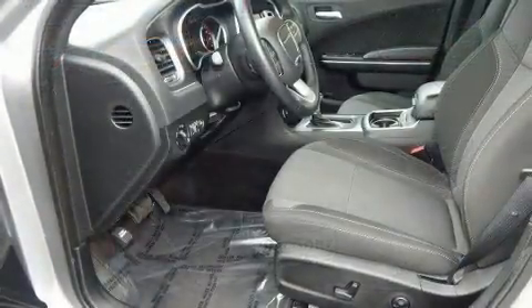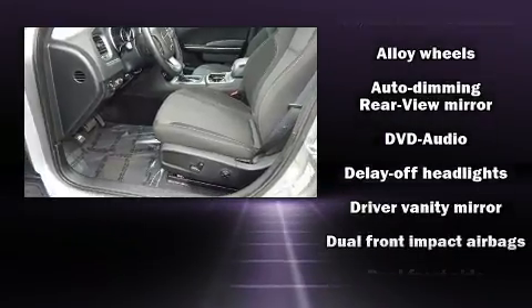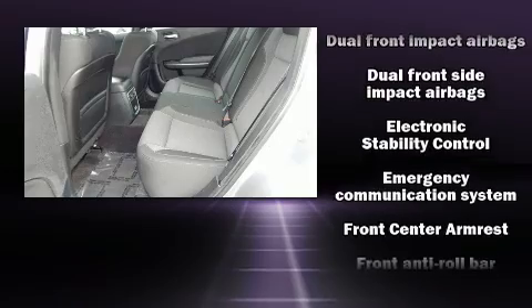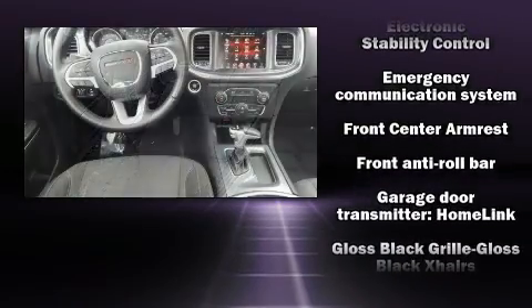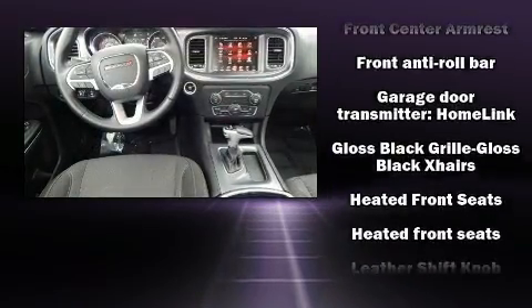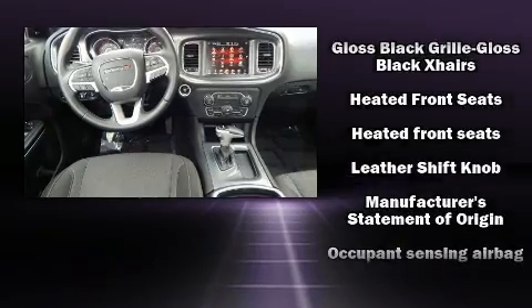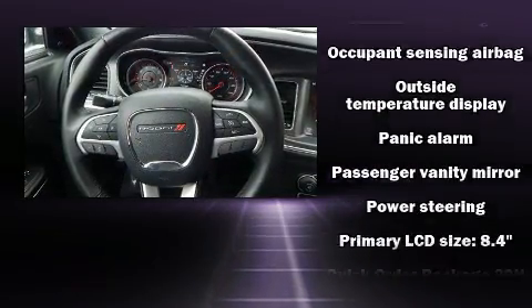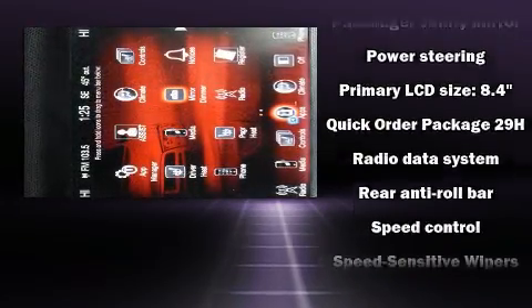Dodge ensures the safety and security of its passengers with equipment such as dual front impact airbags, head curtain airbags, traction control, brake assist, anti-whiplash front head restraints, ignition disabling, an emergency communication system, and four-wheel disc brakes with ABS.